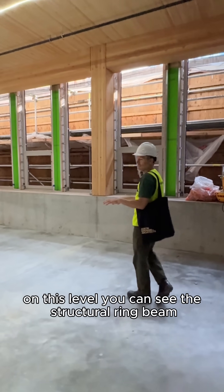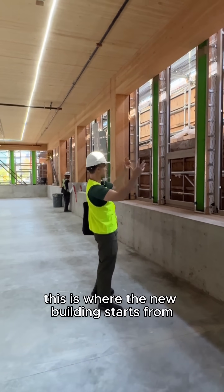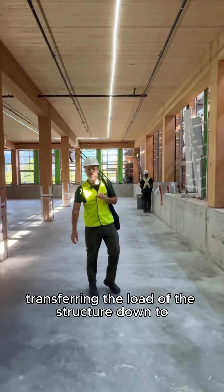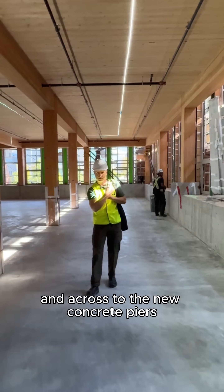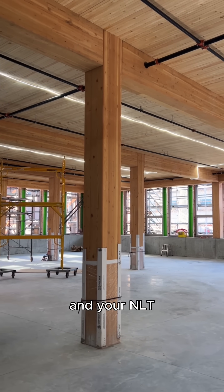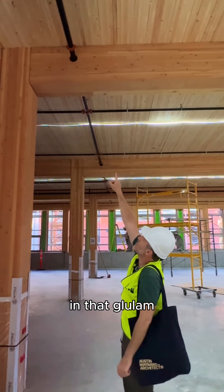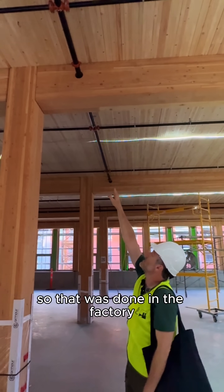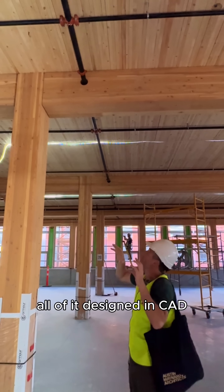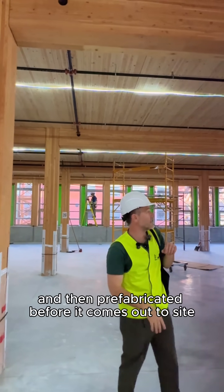On this level you can see the structural ring beam. This is where the new building starts from, transferring the load of the structure down to and across to the new concrete piers. You've got your glulam beam and your NLT going across. Interestingly, in that glulam there's already a breach through there — that was done in the factory. All of it designed in CAD and then prefabricated before it comes out to site.